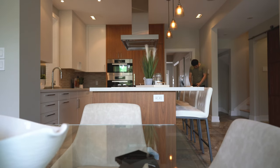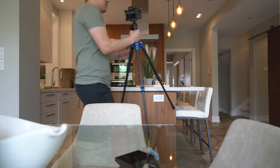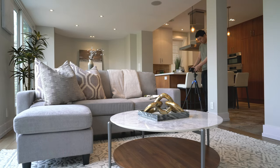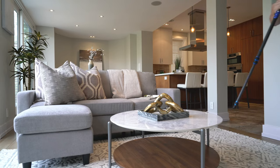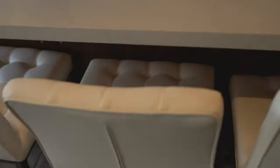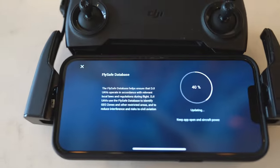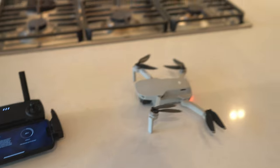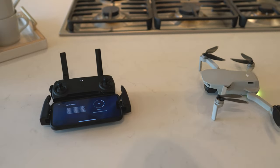Halfway done — now onto the kitchen. Unfortunately, the drone update is stuck at 40% for the last hour. This is the third time trying to update — looks like no drone shots today.